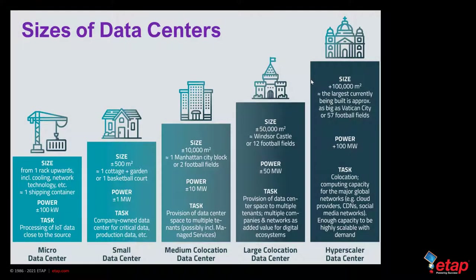Data centers range in size from one rack consuming about 100 kilowatts — roughly the size of a shipping container — to a larger data center consuming plus or minus one megawatt. They can scale up to about two football fields consuming around 10 megawatts, or the size of Windsor Castle or 12 football fields consuming 50 megawatts. Finally, we have hyperscale data centers, which consume more than 100 megawatts and are as big as Vatican City or 57 football fields.